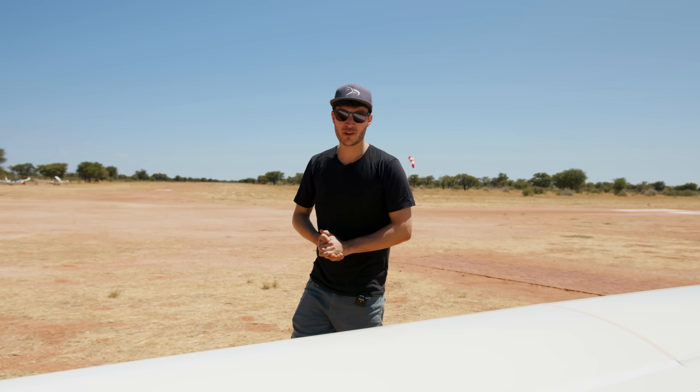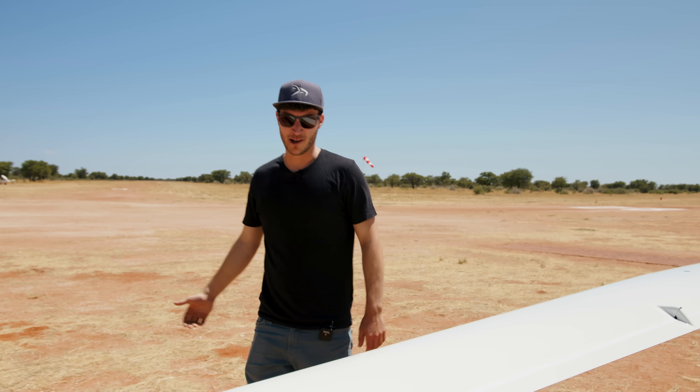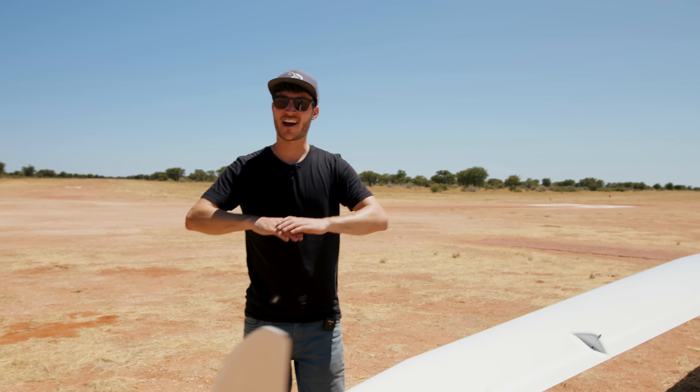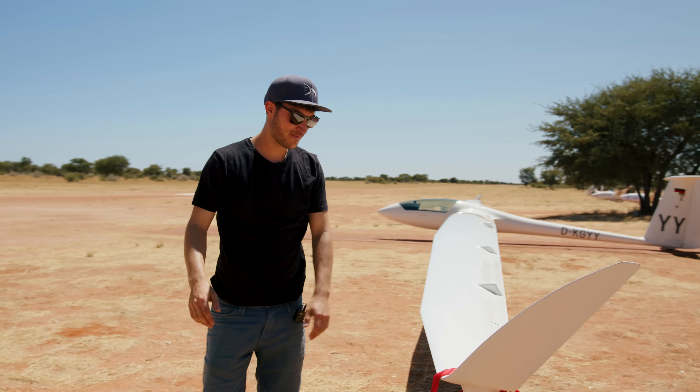Here in Namibia, he is flying with a wingspan of about 30 meters, which is just mind-blowing to see. Also in the air, the unbelievable wing flex is really cool.